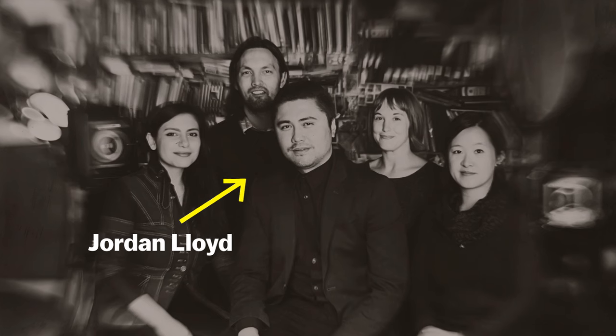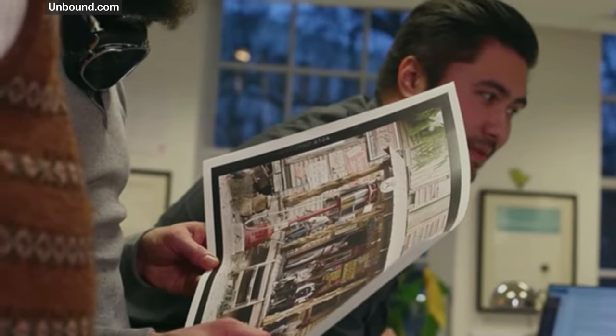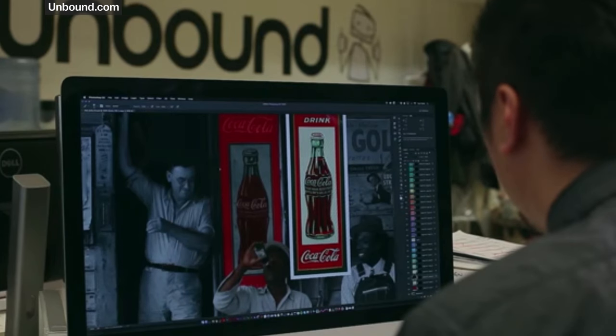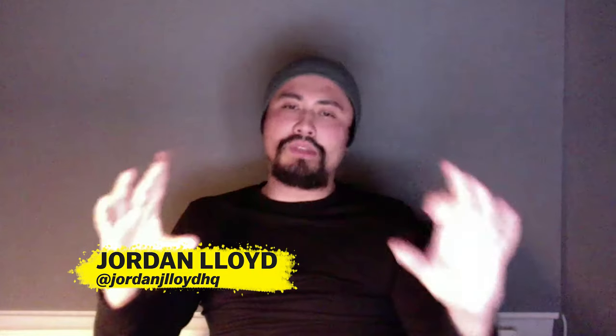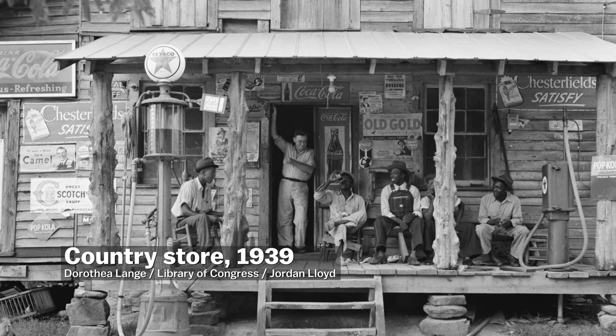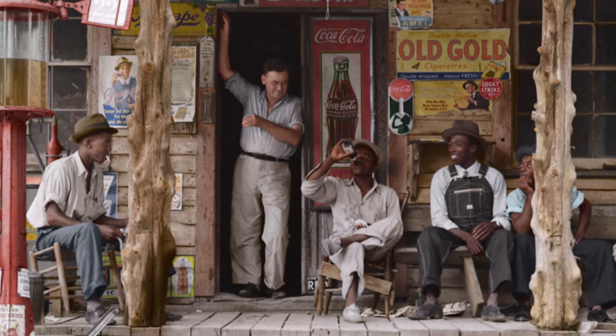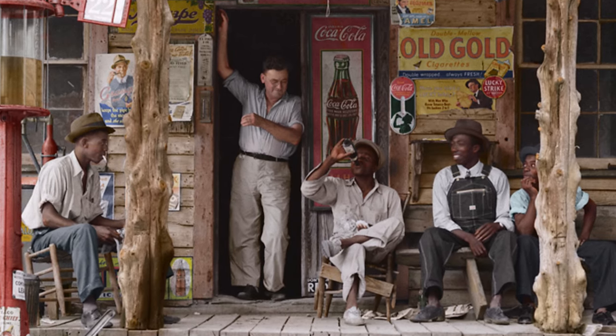One of those artists is Jordan Lloyd, and he actually does this for a living. He and his small London-based team at Dynamochrome use modern technology to digitally reconstruct history's black and white record. When you're missing the color, you're looking at the entire composition as a whole. Whereas when you add the color, you start picking up all these really interesting details that you might not have noticed before.